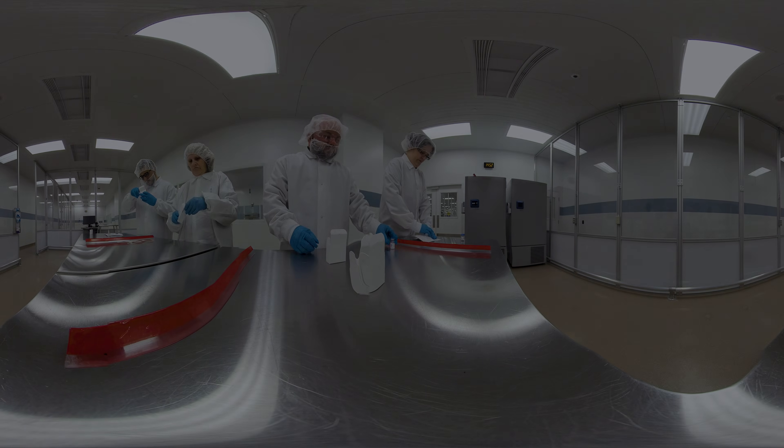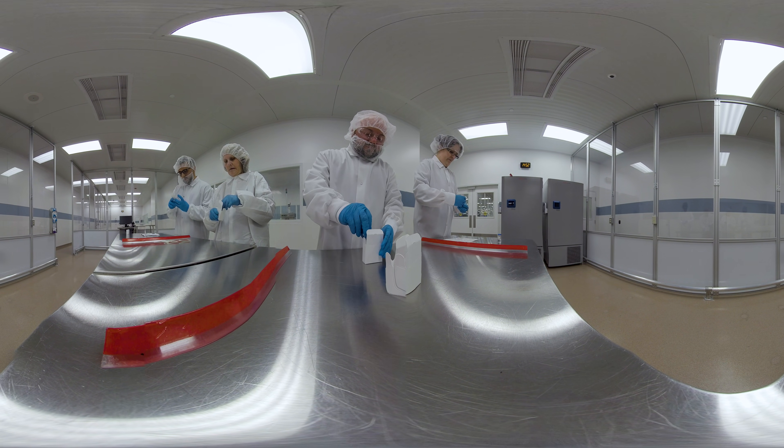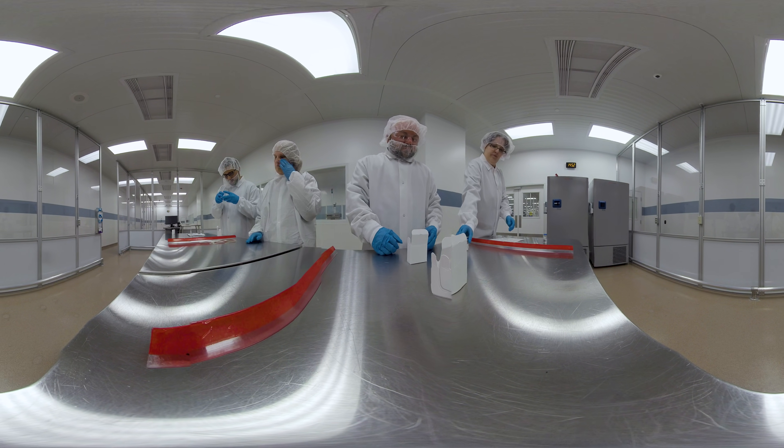Three and a half hours later, the drug product arrives at Sharp's clinical facility in Bethlehem, Pennsylvania, and it is inspected on arrival. We find ourselves in a dedicated GMP suite where skilled technicians carefully apply printed labels, each with unique variable data designed by Sharp.